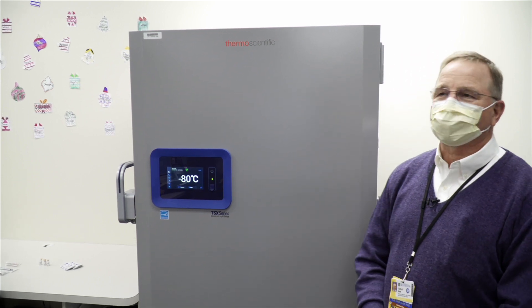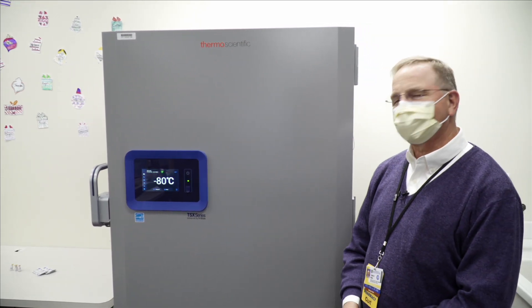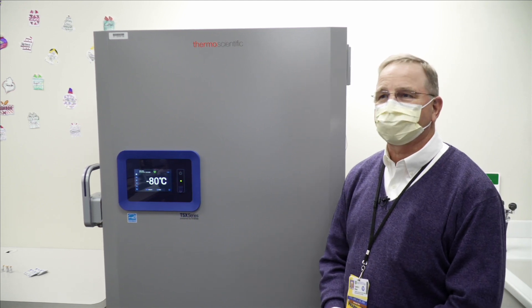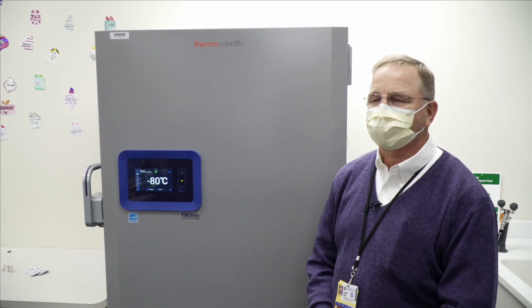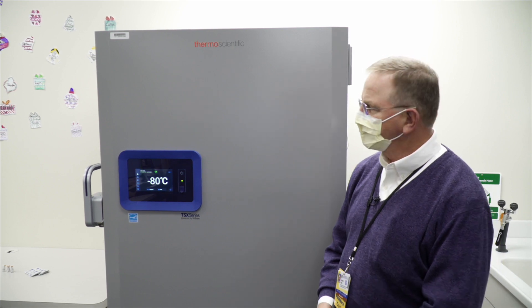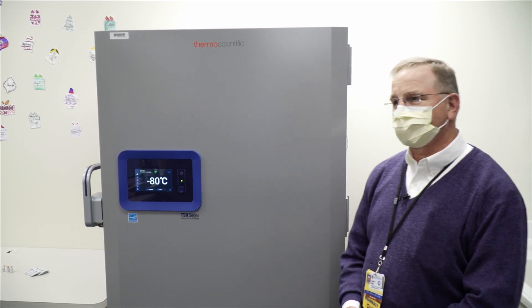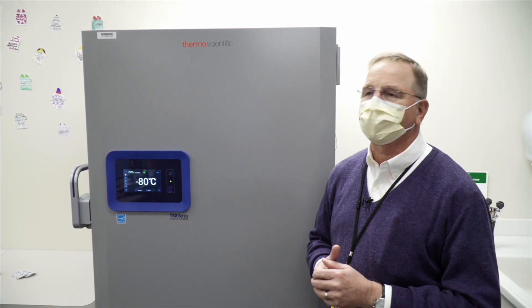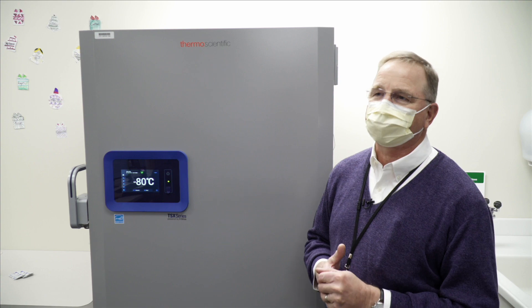This is what's referred to as an ultra-cold freezer, or a minus 80 freezer. It's one of the freezers we've acquired for storage of the Pfizer-BioNTech vaccine. This freezer is estimated, based upon the packaging the vaccine will be in, to be able to hold upwards of about 170,000 to 180,000 doses.